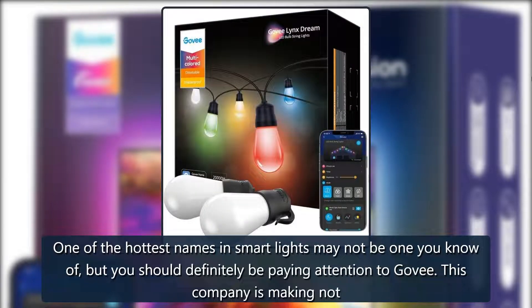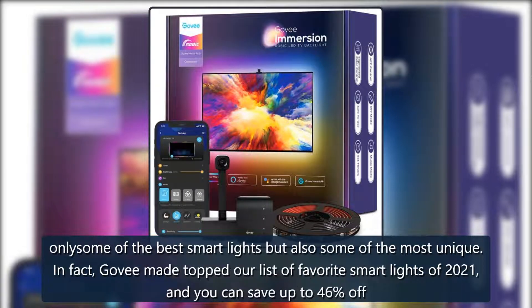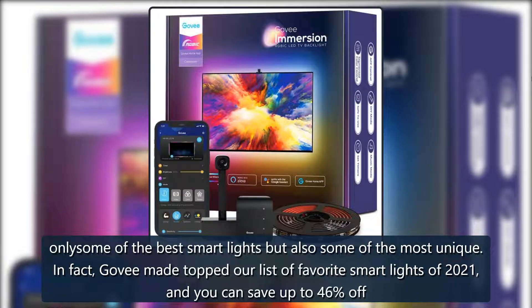One of the hottest names in smart lights may not be one you know of, but you should definitely be paying attention to Govee. This company is making not only some of the best smart lights but also some of the most unique. In fact, Govee made the top of our list of favorite smart lights of 2021, and you can save up to 46% off some of its best options.